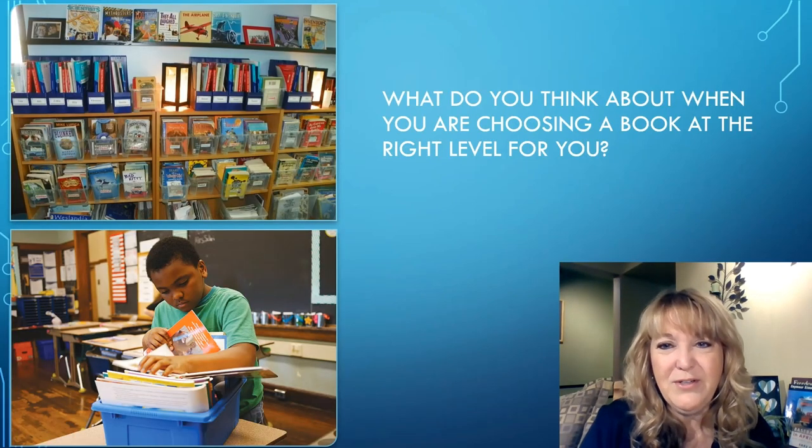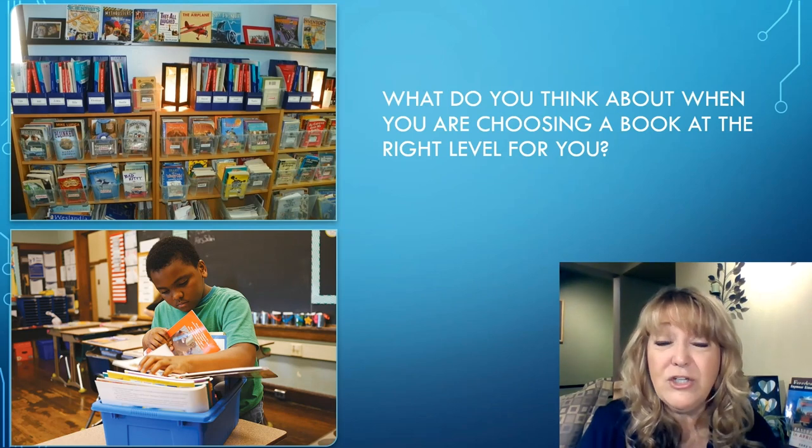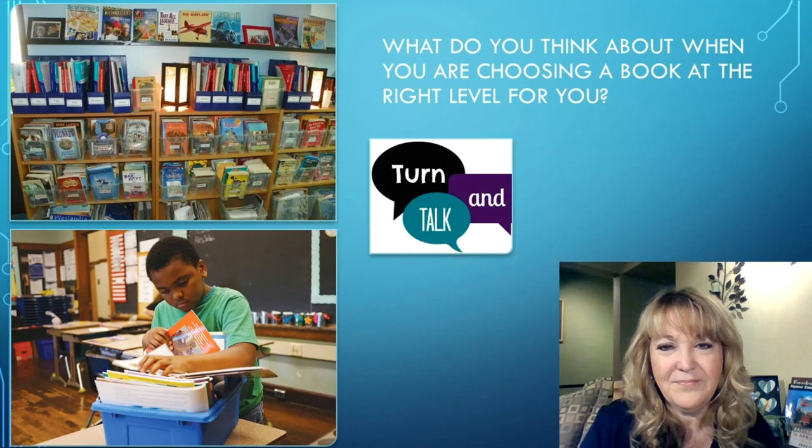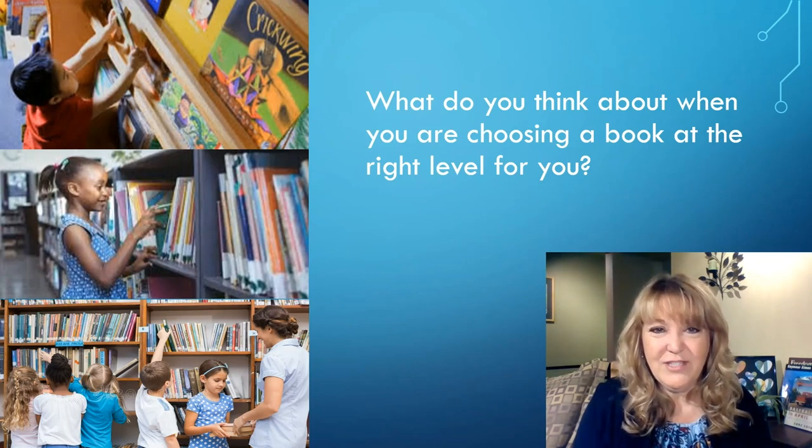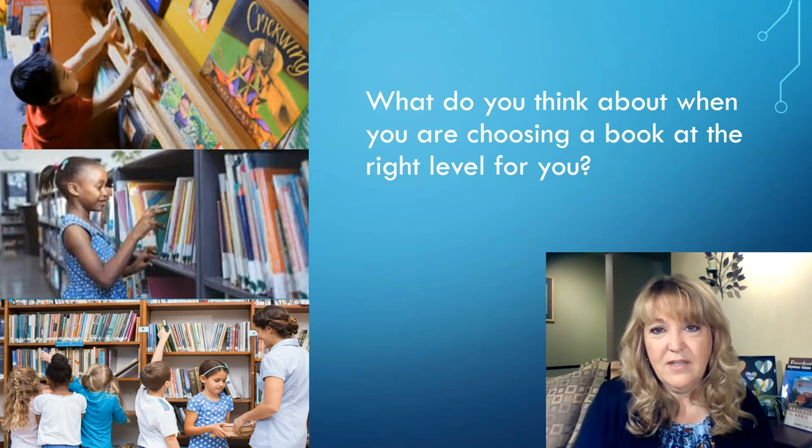What do you think about when you are choosing a book at the right level for you? Think about that question for just a moment and go ahead and turn and share with a partner once you have your thoughts together. Maybe you said that you look for a book that has an interesting cover or is a topic that you're interested in. You may have said that you open up the book, look at the pages, read for a little bit, and think about the words that you know and the ones that you don't know.